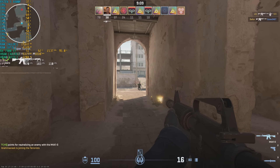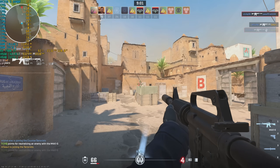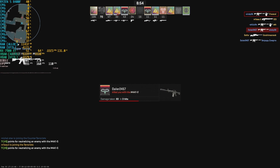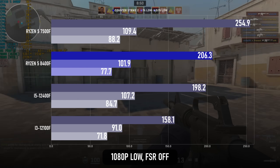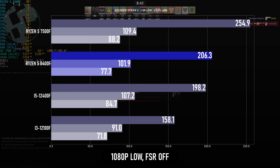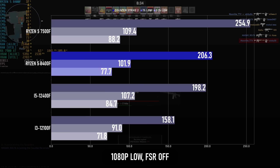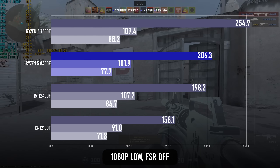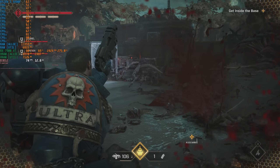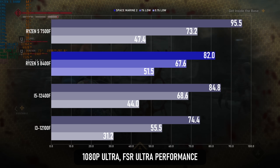Counter-Strike 2 can be extremely variable in performance. Depending on the map, the game mode, and the number of humans playing, I've seen the 7500F go up over 400 FPS. I've tried to benchmark the CPUs in the same Dust2 deathmatch conditions without bots, and the 7500F drops to an average of just 255 FPS. The 8400F meanwhile gets off to a bad start — the best numbers I saw were around 300 FPS and the average in Dust2 was only 200. Only 200 FPS still seems like a lot, but in this case you could ask for better. There's a pretty big difference in Space Marine 2 too. The 7500F completes the torture test with an average of 95 FPS, while the 8400F is a meagre 80 FPS by comparison.